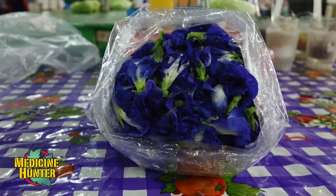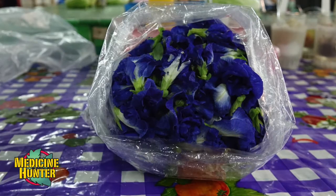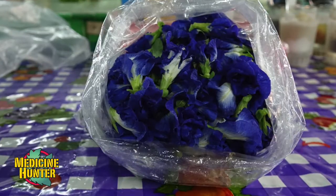This has been used for various health purposes. The bluish purple color is due to the presence of an antioxidant group known as the anthocyanins — the same antioxidants that are in blueberry, cranberry, and acai, which are very popular super berries. They are concentrated in this flower.